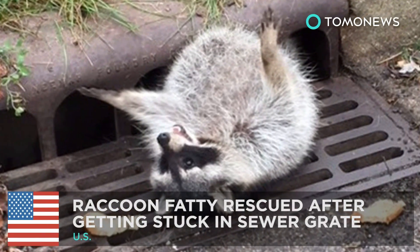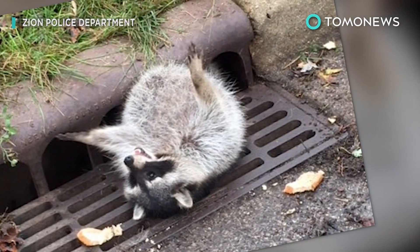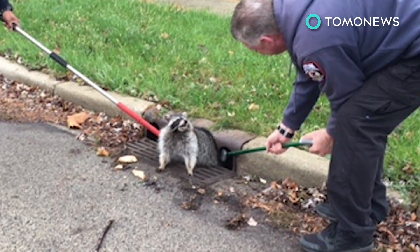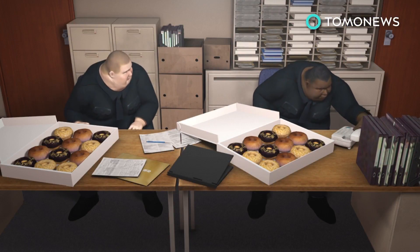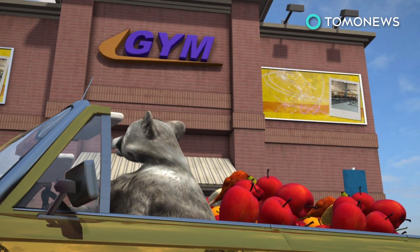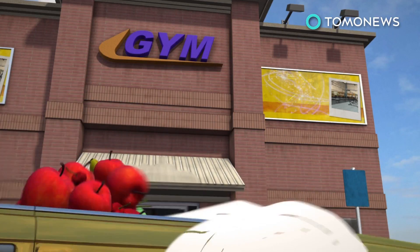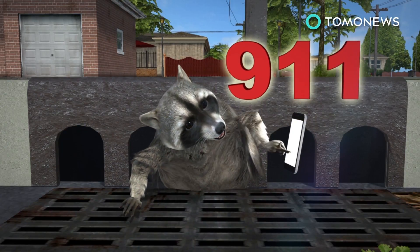Raccoon rescued after getting stuck in a sewer grate. The U.S. has gotten so gargantuan that even our animals are fat. Last week, the Zion City Police Department received a call about an animal in distress. Apparently, the raccoon — which we'll call Fats — has been living the life. Unfortunately, Fats hasn't hit the gym lately, so has put on some pounds. And that's why when Fats was trying to get out of the sewer the other day, he got stuck.